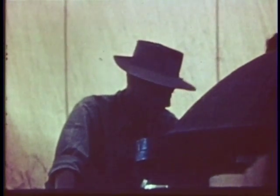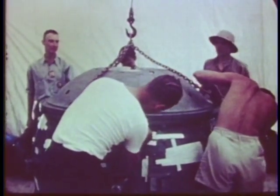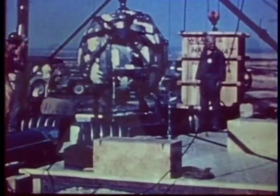The nuclear weapons testing program has led to today's sophisticated nuclear weapons stockpile. Join us now at Trinity as the first nuclear device is prepared for detonation.